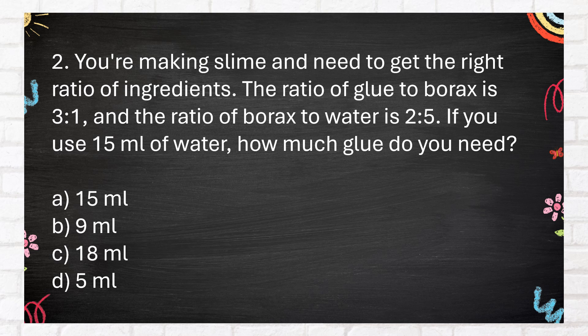You're making slime and need to get the right ratio of ingredients. The ratio of glue to borax is 3 to 1, and the ratio of borax to water is 2 to 5. If you use 15 milliliters of water, how much glue do you need? A. 15 milliliters. B. 9 milliliters. C. 18 milliliters. D. 5 milliliters.